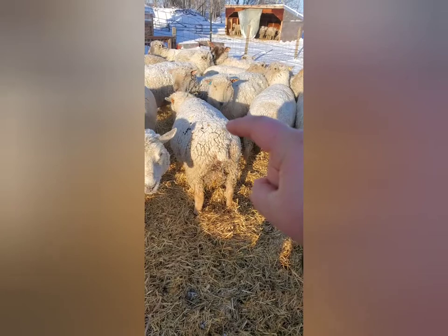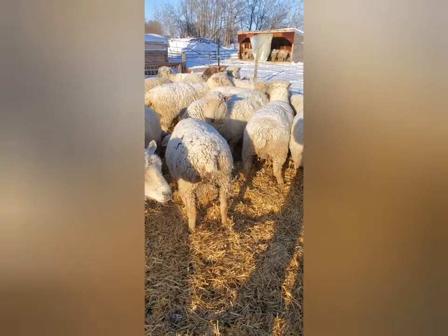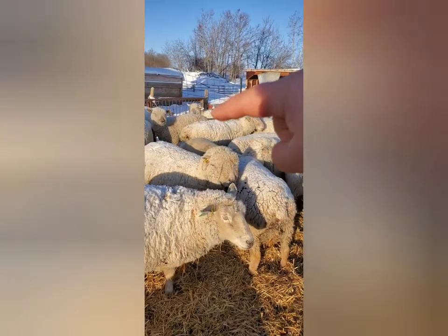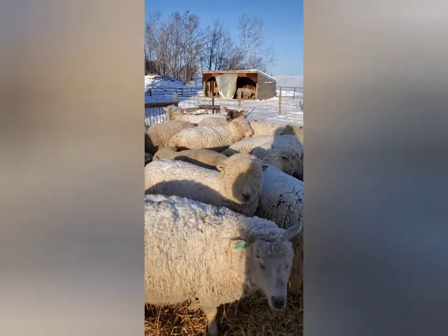This ewe right here is very, very close. She's actually on my list for probably going to be one of the next ones to go. And if you look at this Dorset right here, I'm actually kind of surprised that she hasn't lambed yet.